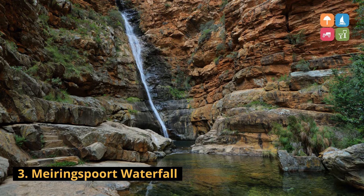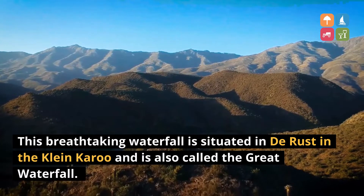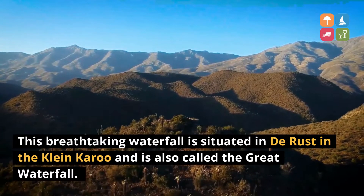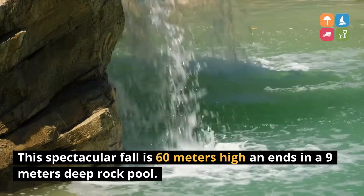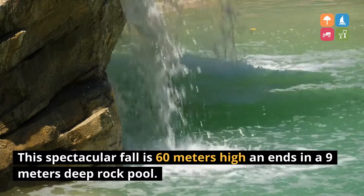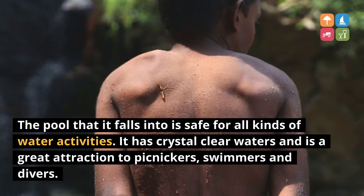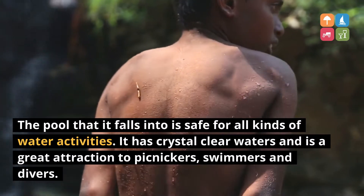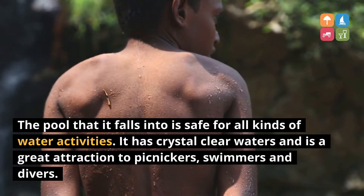3. Myring Sport Waterfall. This breathtaking waterfall is situated in De Rust in the Klein Karoo and is also called the Great Waterfall. This spectacular fall is 60 meters high and ends in a 9 meter deep rock pool. The pool that it falls into is safe for all kinds of water activities. It has crystal clear waters and is a great attraction to picnickers, swimmers and divers.